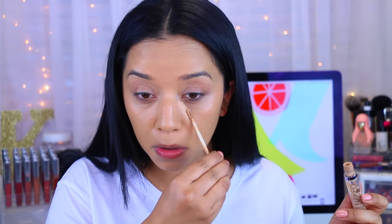Moving on to concealer — this is definitely my favorite concealer and I am almost out of it. This is the Naked Skin Concealer in Medium Neutral. I'm just going to apply that to the areas where I normally highlight.